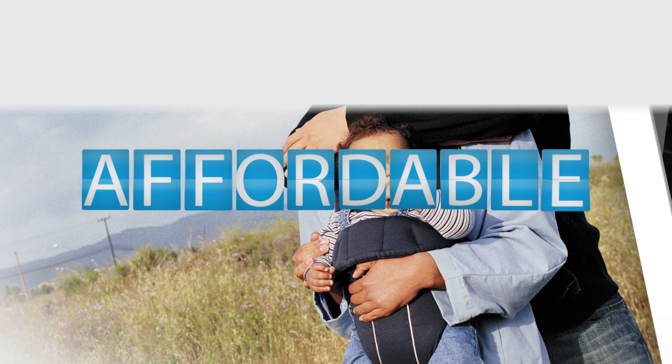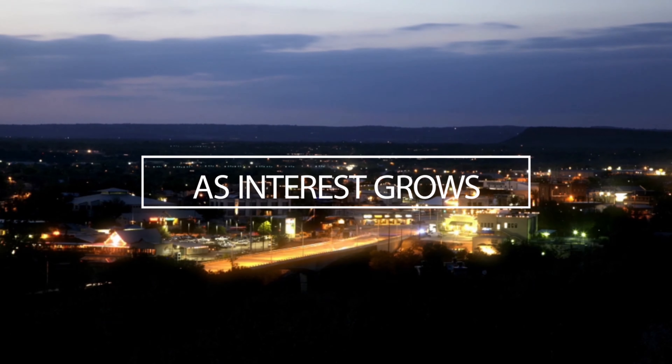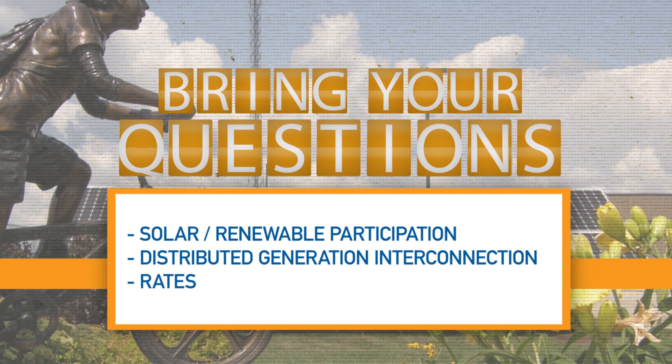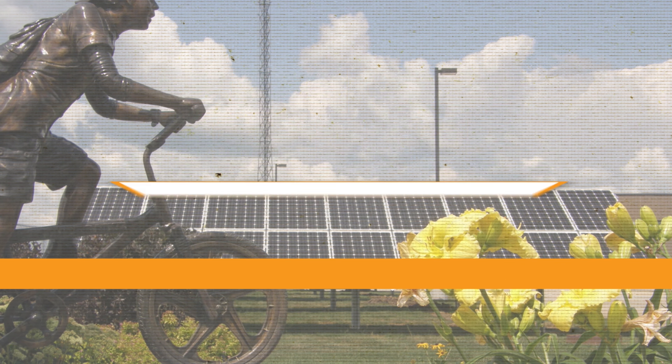Members rely on us as the trusted energy advisor to provide access to accurate information to help you with energy decisions. As interest in renewable energy grows, bring your questions about renewable energy opportunities or distributed generation interconnection and rates to your trusted energy source at the cooperative.